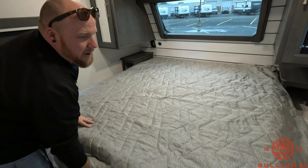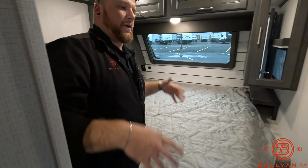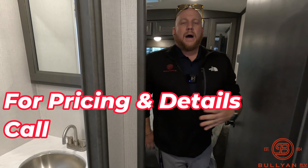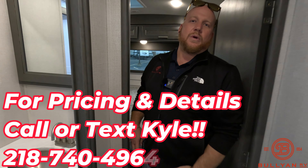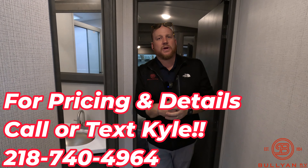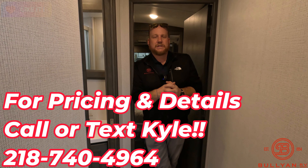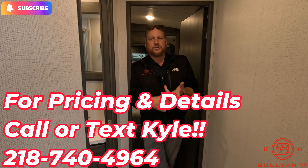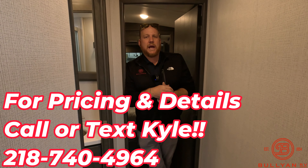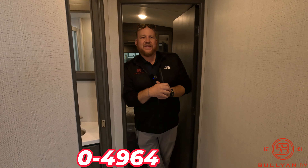So many amenities in a 30-foot, half-ton-towable camper — this thing is great. My name is Kyle over here at Bullion RV in Duluth, Minnesota. If you like the video, please hit the like button and subscribe to our channel. You can text or call me anytime at 218-740-4964. Thanks a lot — we'll see you on the next one.